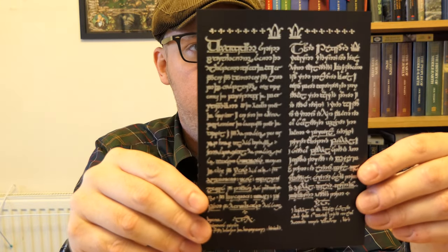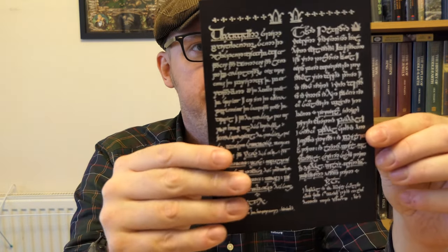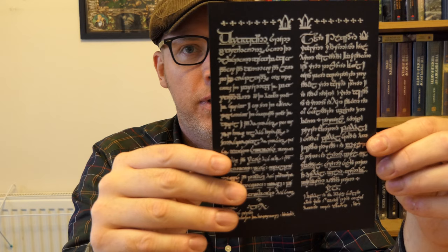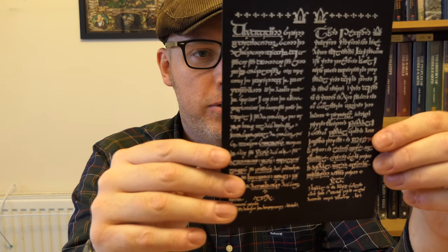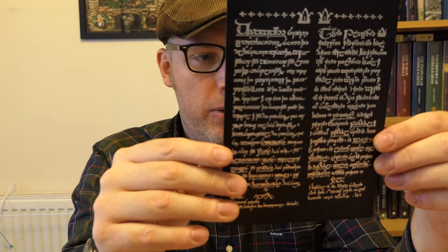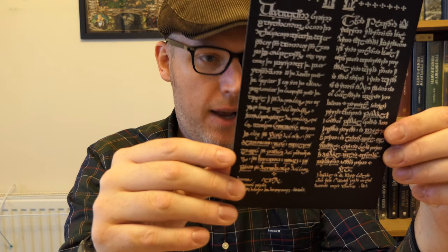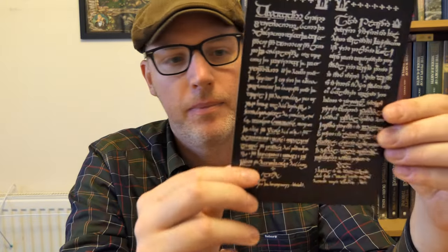Then we'll open it up. This is the king's letter. This is one of three facsimiles of the king's letter, which was sent by Aragorn to Sam, inviting him and his family to meet the king as he travelled north. The letter's in Tengwar. In two columns it's got a translation. It appears in the epilogue to Lord of the Rings. And it also says on the back that you can read more about the epilogue in chapter 11 of Sauron Defeated, volume 9 of the History of Middle-earth, which is nice. That's shiny as well — very nice.